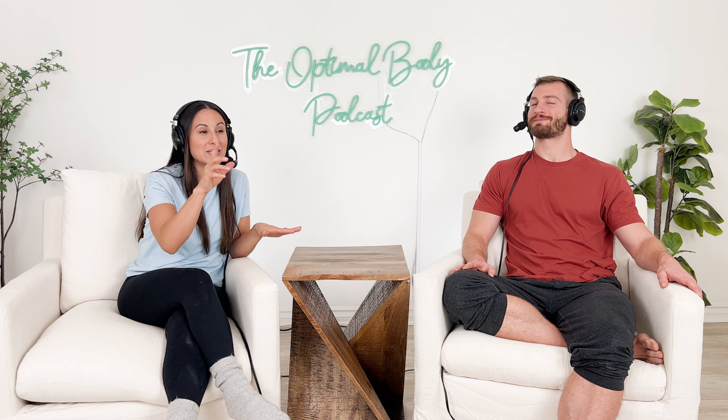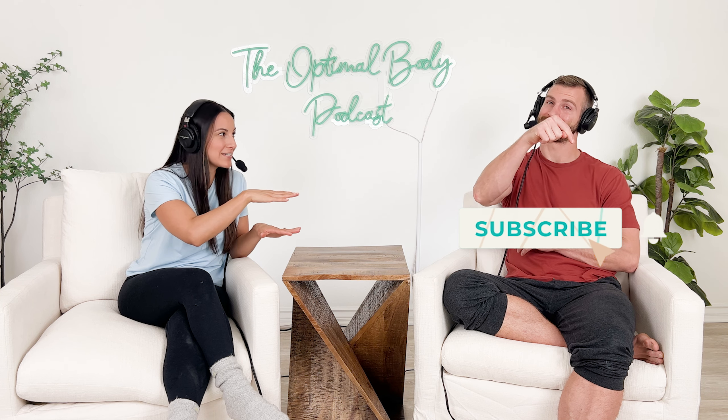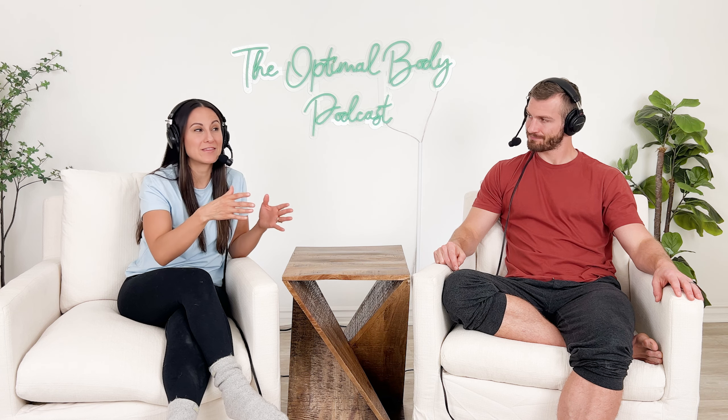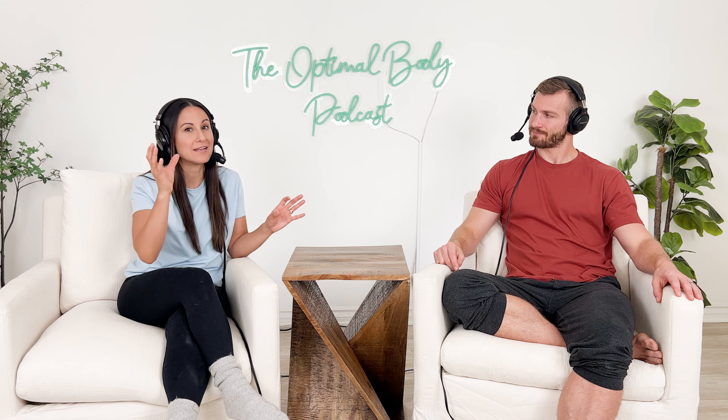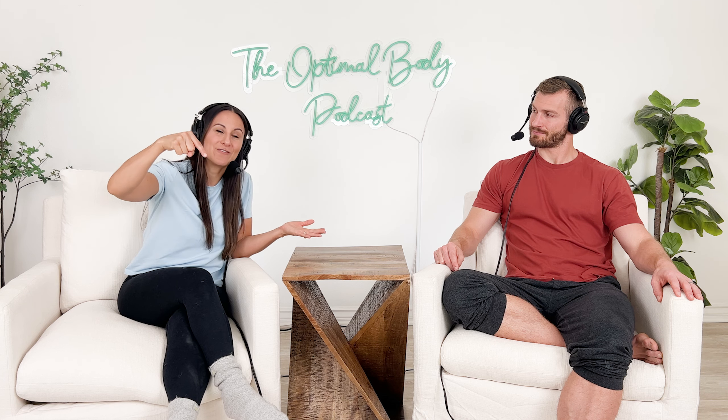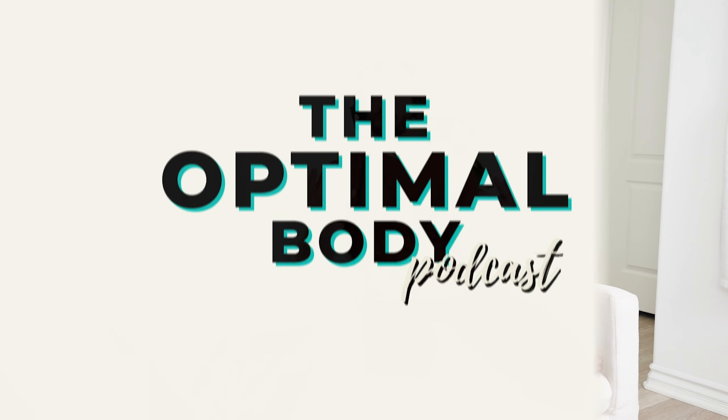Before we dive in, I just want to remind you to hit subscribe because Dom and I have so many more topics that we go over — questions that you ask, specific pains or diagnoses. Every week we come out with specific exercises you could do for a pain point or a diagnosis. We know what content to create based on the questions you ask, so don't forget to comment below. The most talked-about topic is posture and what exercises you should specifically do to improve it.